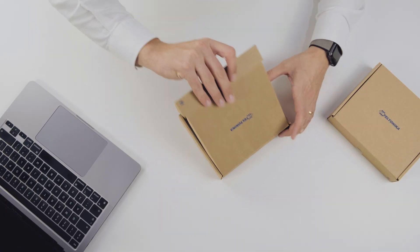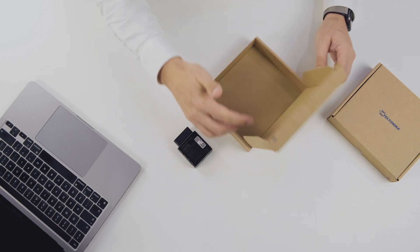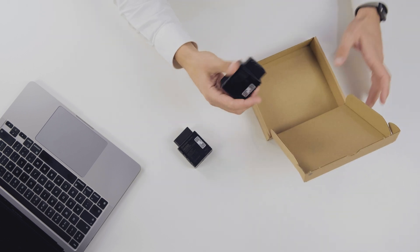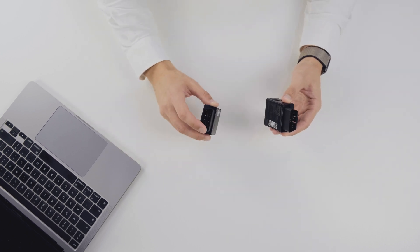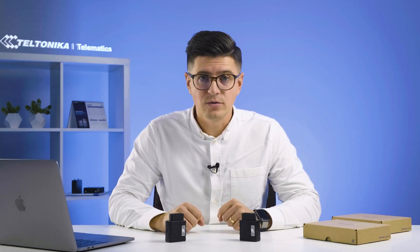On the table I have two boxes. In the first box I have FMC-003, which is LTE-CAT-1 connectivity, and in the second box we have FMM-003, which is LTE-CAT-M1 connectivity. From the first look you can already see that these two devices have the OBD port which can easily be plugged into the vehicle.